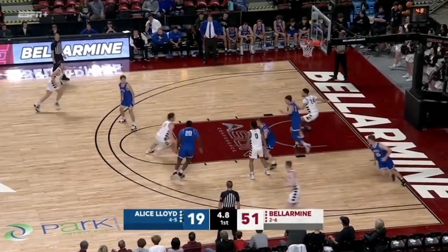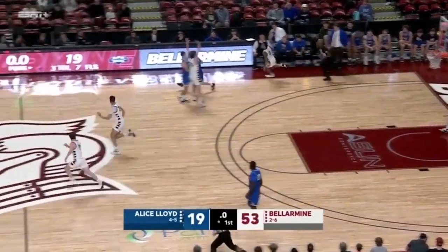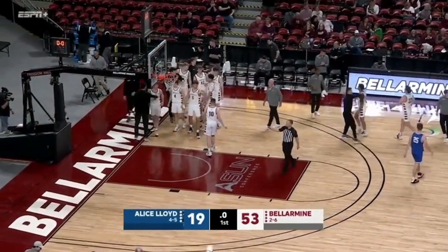Fairman. Outside for Bova. Now he attacks and lays it home. Full court here from Warwick's off the mark, and Bellarmine caps off. There's a lot of turnovers.